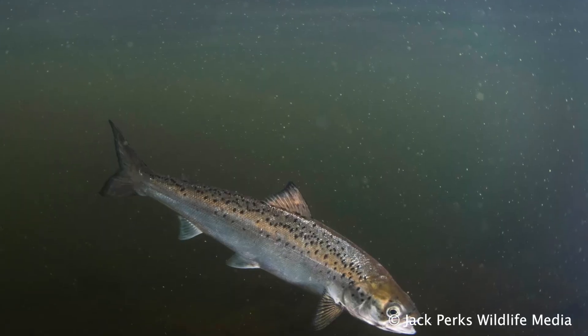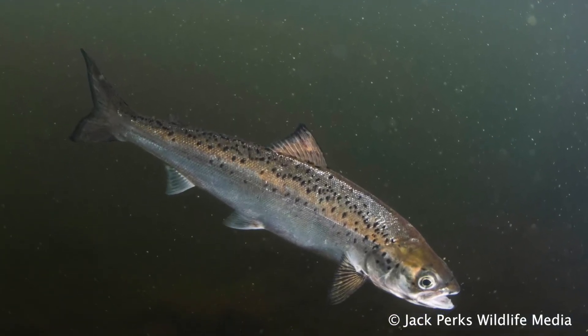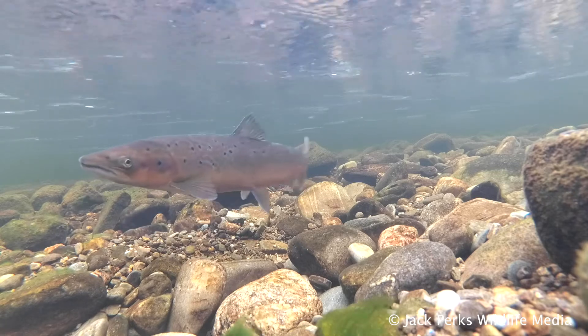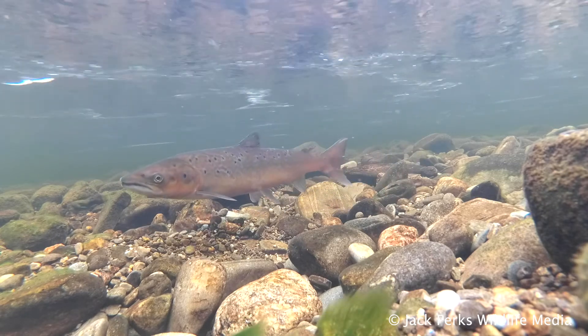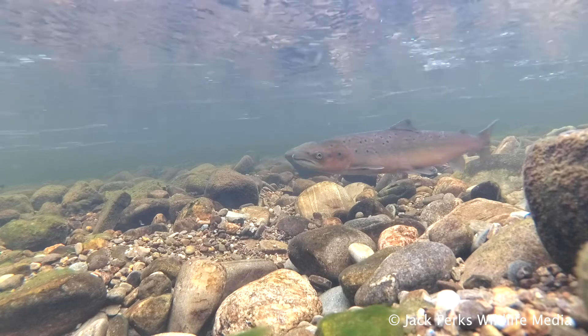Salmon need clean, healthy river systems to thrive, ideally with few barriers to migration. Although often associated with Scotland and Britain, they are found as far south as Cornwall. In Europe, there are some landlocked populations also.